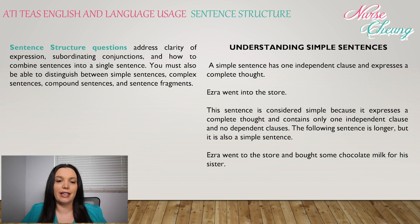Sentence structure questions address clarity of expression, subordinating conjunctions, and how to combine sentences into single sentences. You must be able to distinguish between simple sentences, complex sentences, compound sentences, and sentence fragments.